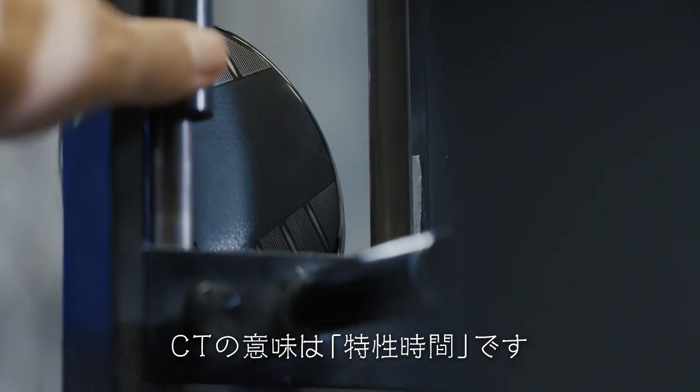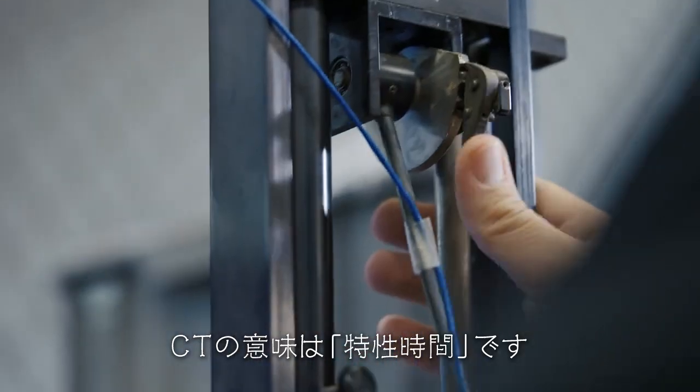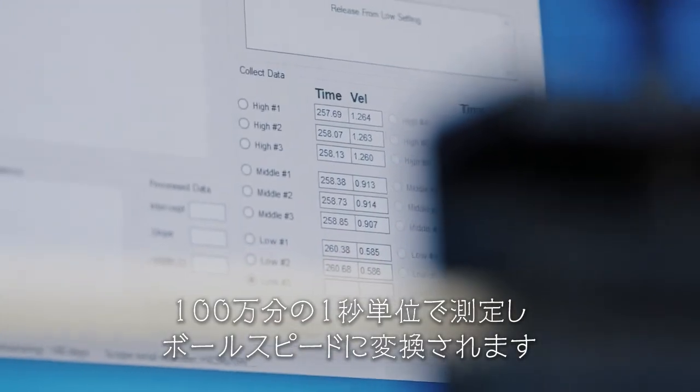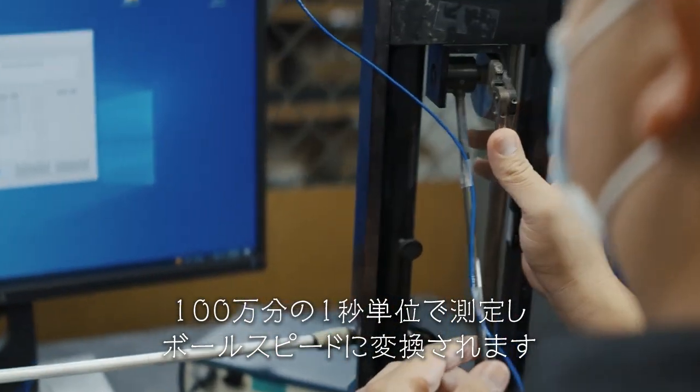The true definition of CT is characteristic time — it's really the amount of time a golf ball spends on a club face, measured in microseconds, which translates into ball speed.